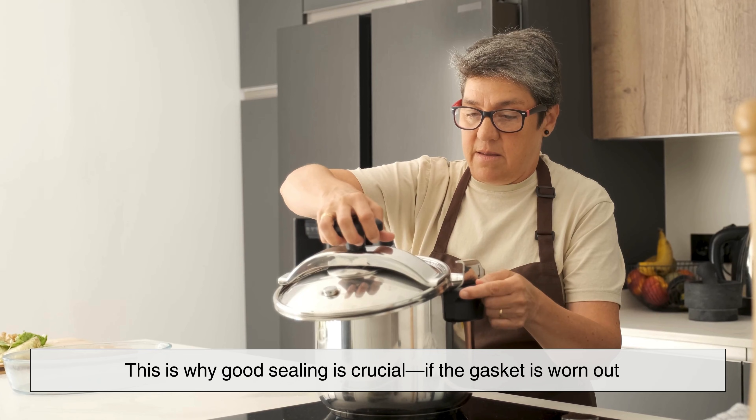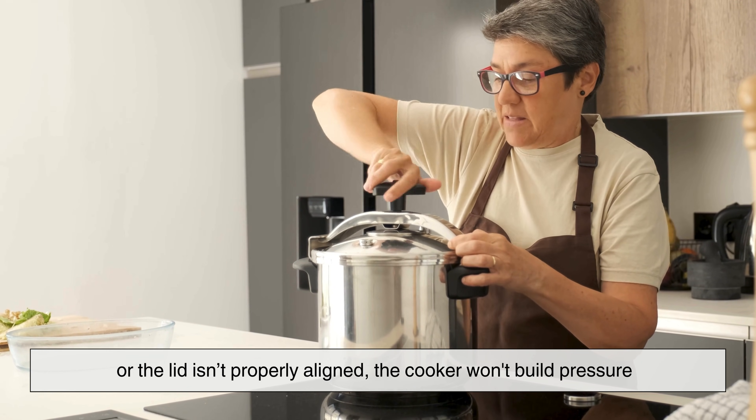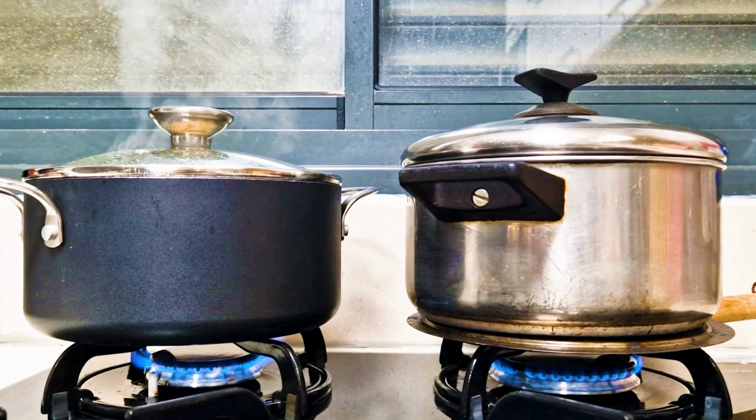This is why good sealing is crucial. If the gasket is worn out or the lid isn't properly aligned, the cooker won't build pressure. It'll behave just like a regular pot with steam escaping through the gaps.